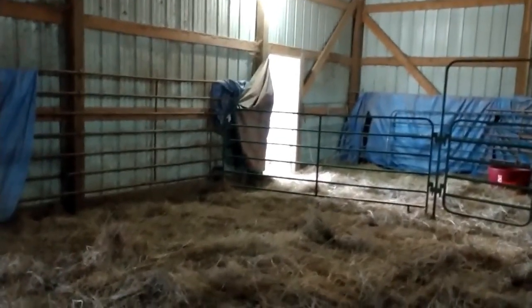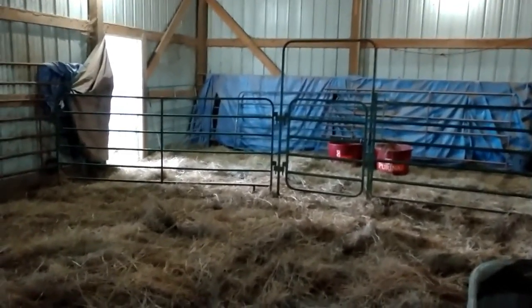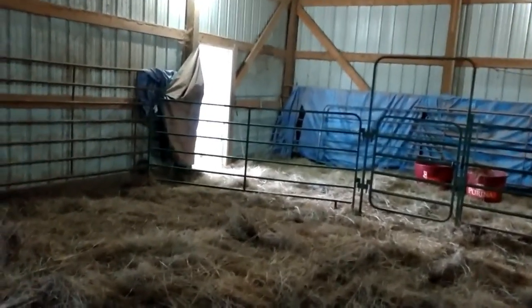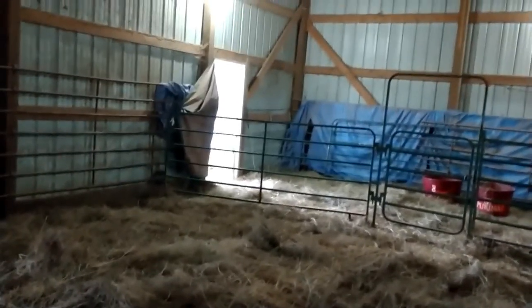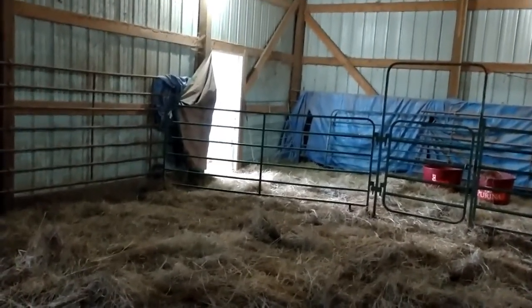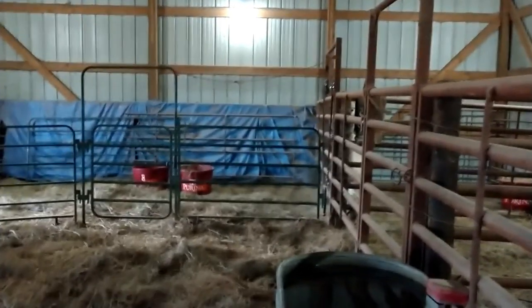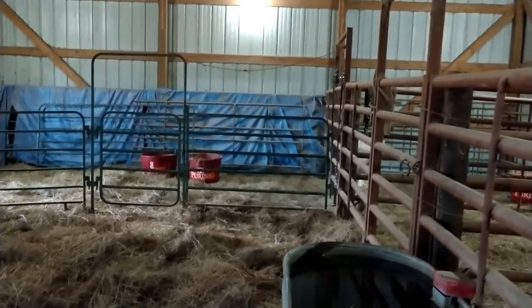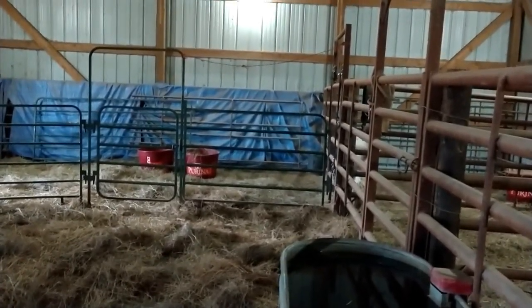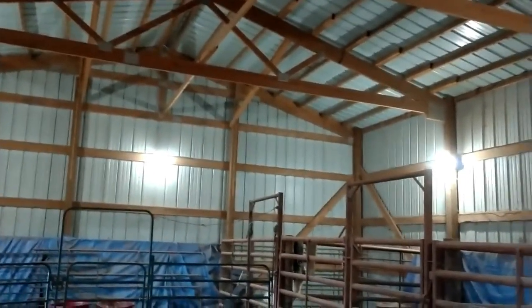We did create another door over here for the purpose of separating groups — it gives a separate group access to outside and to a bit of the lean-to. The other group has access to a small side dry lot where there's more space to walk around. Something else I would improve is airflow in here for the summer — some kind of opening you can open in summer and close in winter. In summer this barn can get awfully hot.